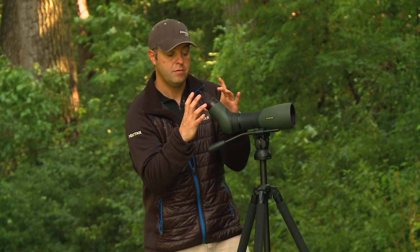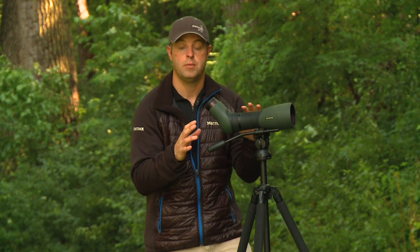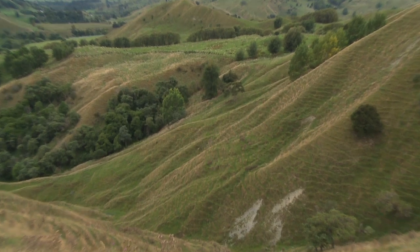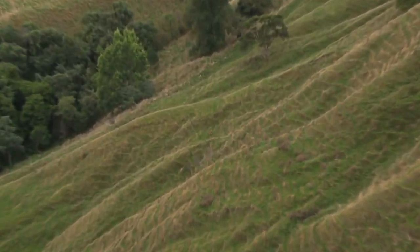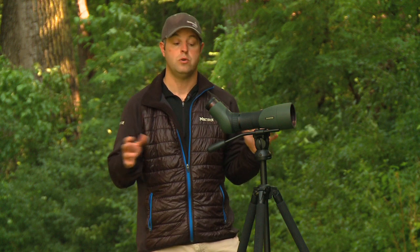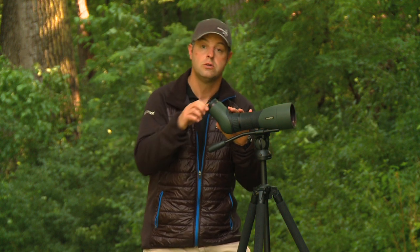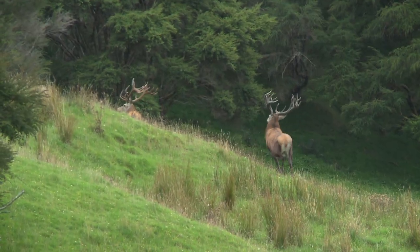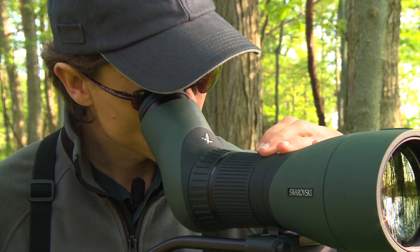A couple of other features that become really important out in the field are field of view, eye relief and ergonomics. The field of view on these new spotting scopes is exceptional and will definitely help you find more game, especially at long distances when you need to cover a really big area fast. Eye relief is one of those things you need to have to get the full field of view, and certainly for eyeglass wearers you're able to twist these cups in and still get that full field of view, whether it's eyeglasses or even sunglasses when you're out hunting.